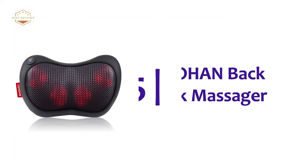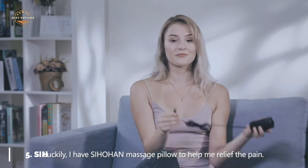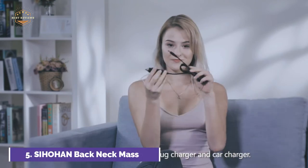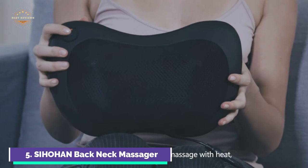Starting our list at number 5, the Saiho Hand Back Neck Massager. The Shiatsu back massaging device's heating function adds an additional level of muscle soothing and helps to increase blood circulation, allowing you to relax. Simply relax, hit the on button, and let your stress melt away.